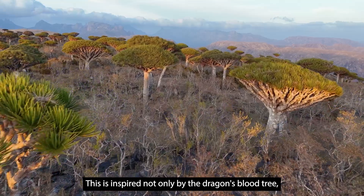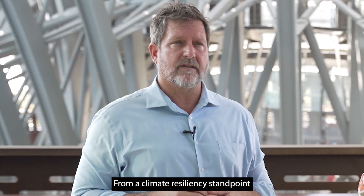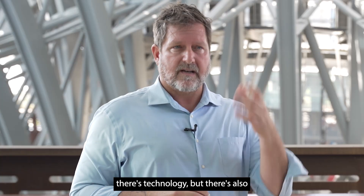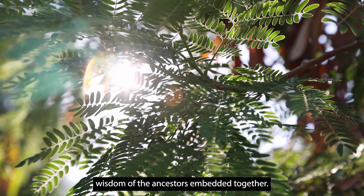It's inspired not only by the Dragon's Blood tree, but also by the Bergeel — by the wind towers of this area. From a climate resiliency standpoint, there's technology, but there's also wisdom of the ancestors embedded together.